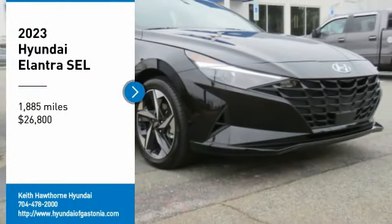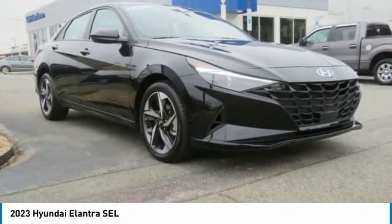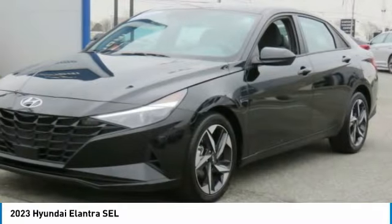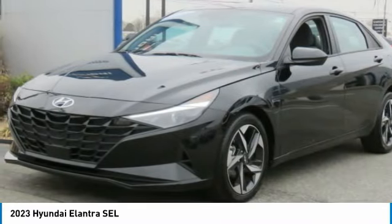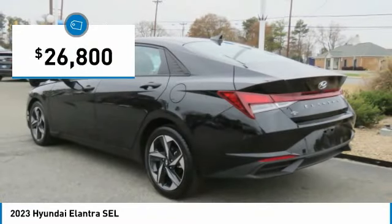Take a ride in the 2023 Elantra. The Elantra boasts the most interior room in its class and gets an exceptional 35 miles per gallon. With its luxurious standard features, the Elantra is an easy choice and is priced below $30,000.